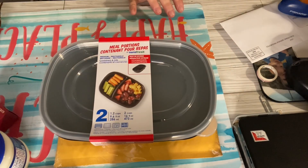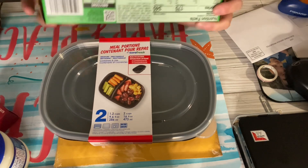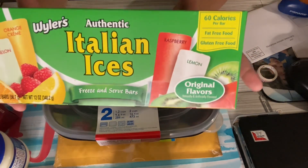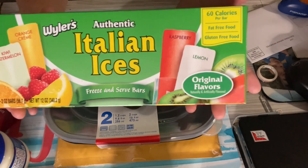And then I bought two of these Italian icies. These are really good because they're soft, and I really like them — they taste more like slushies. So that's why I like them, and the kids like them.